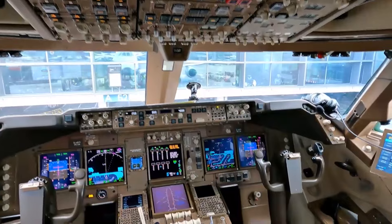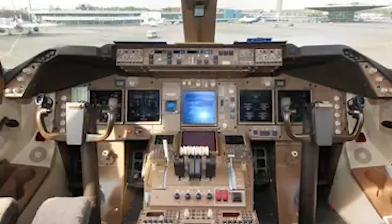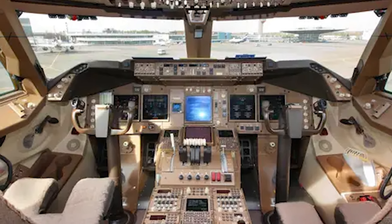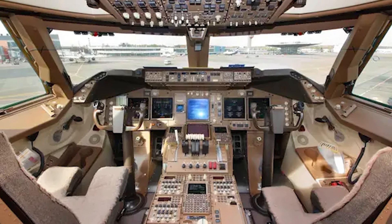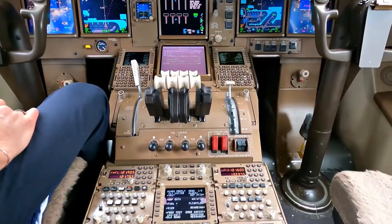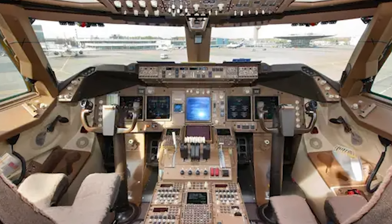The cockpit is designed to provide pilots with the most advanced and intuitive technology available in the aviation industry, equipped with state-of-the-art avionics systems and flight instruments. One of the most impressive features is its digital flight deck, which features multiple high-resolution displays providing critical flight information such as altitude, airspeed, and heading. The digital displays are fully customizable, allowing pilots to tailor the information to their specific needs.